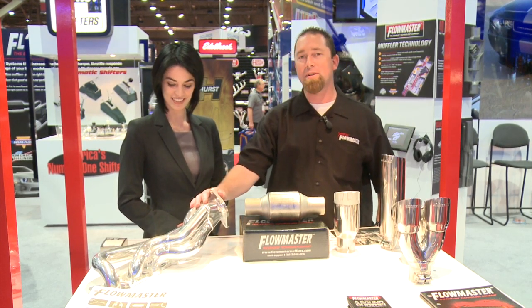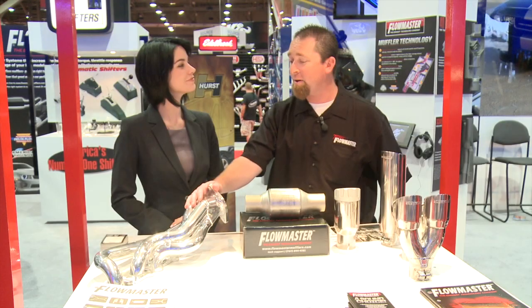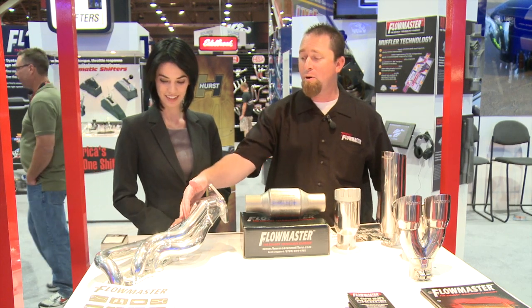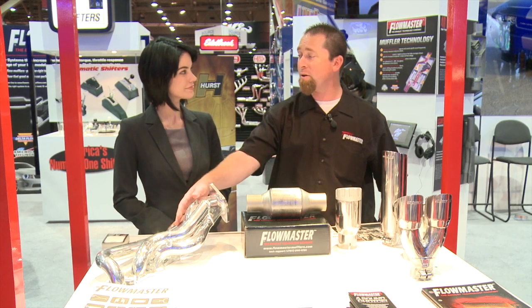One of the biggest and newest things we've got out this year is our line of headers. We've got about 22 different part numbers right now. They all come with thick 3H6 flanges. They're all 409, 16 gauge stainless steel material and then we powder coat all of it.